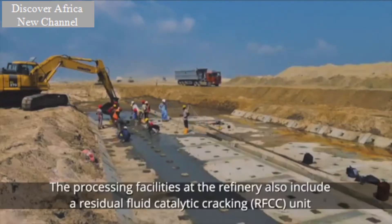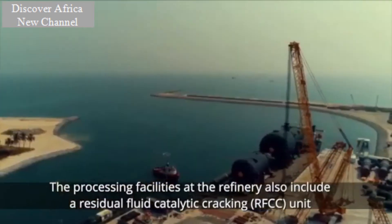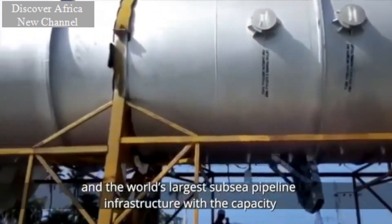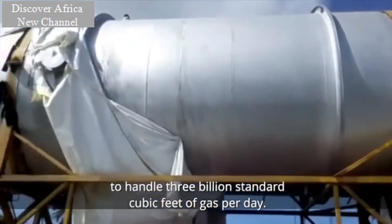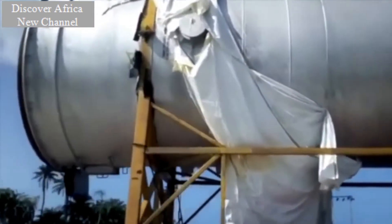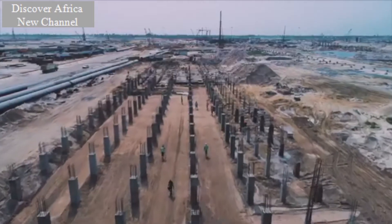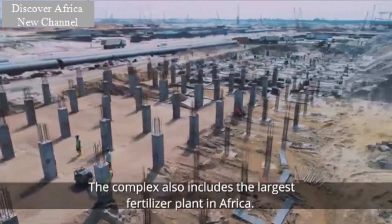The processing facilities at the refinery also include a residual fluid catalytic cracking unit and the world's largest subsea pipeline infrastructure, with a capacity to handle 3 billion standard cubic feet of gas per day. The complex also includes the largest fertilizer plant in Africa.